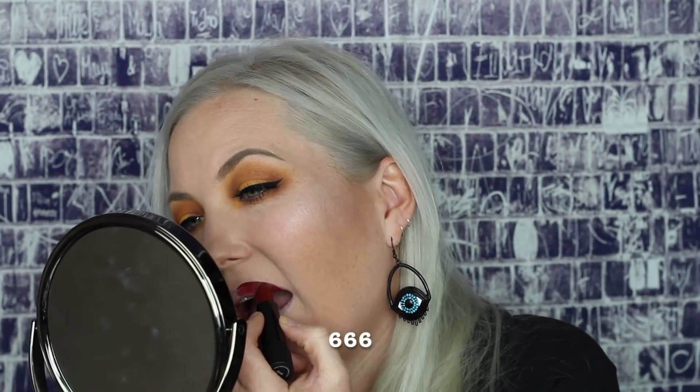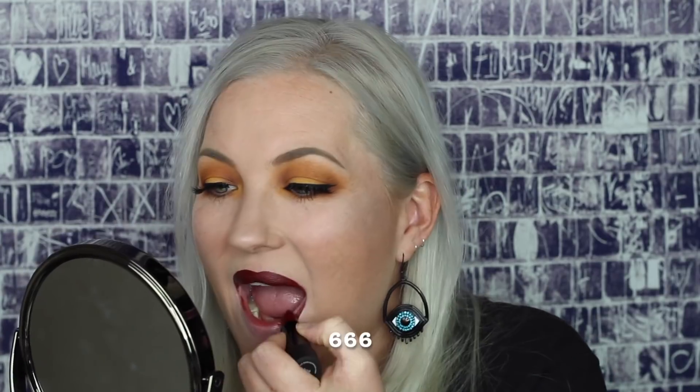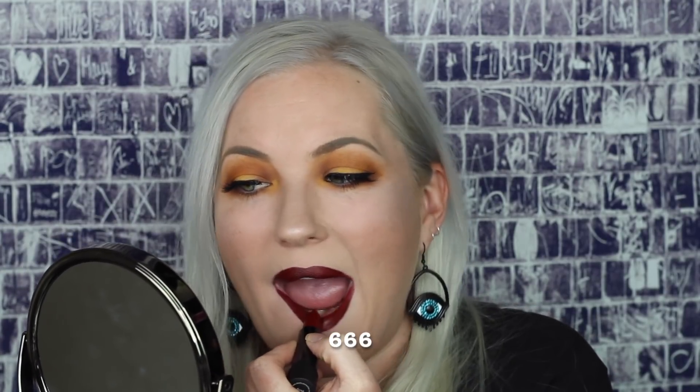This next color is called 666, and it looks like a wine color — like a dark, airy wine. This color is so beautiful. It is like a really deep, deep red blood burgundy color. It's so gorgeous. I think it looks really flattering with the mustard eyeshadow.